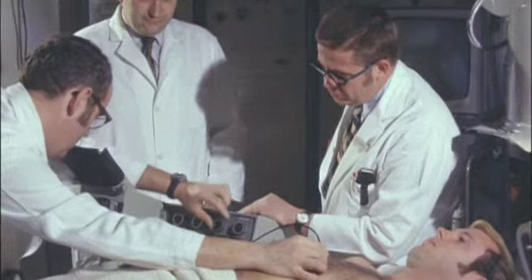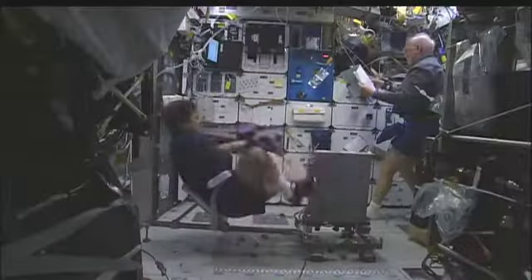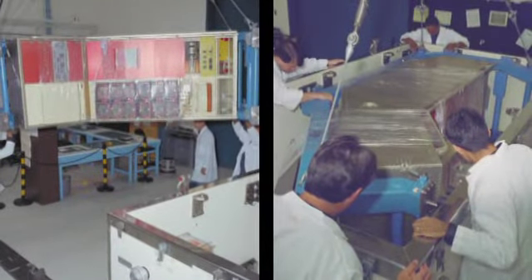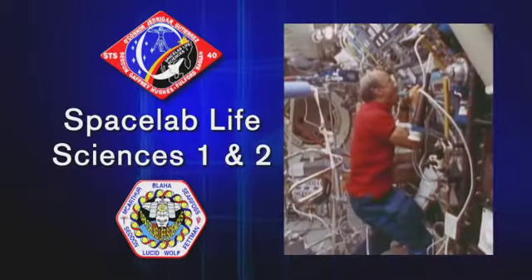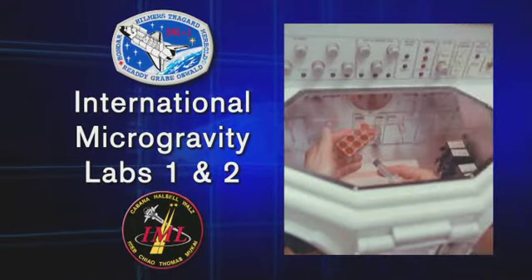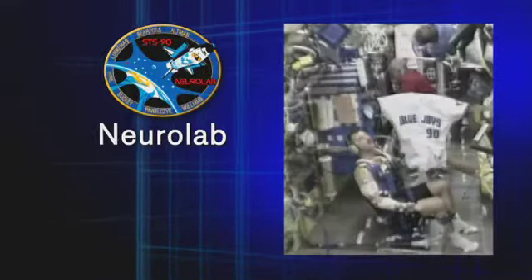Ames Life Sciences Division explored this subject for over 40 years. Some experiments were done on the ground and others were conducted on the shuttle. Flight experiments were installed in specially designed lab modules carried in the shuttle's payload bay. Starting in April of 1991, Ames participated in shuttle missions such as Space Lab Life Sciences 1 and 2, International Microgravity Labs 1 and 2, Space Lab J, and Neuro Lab.